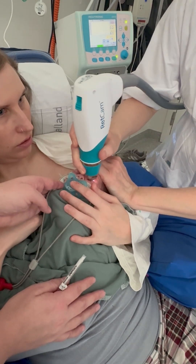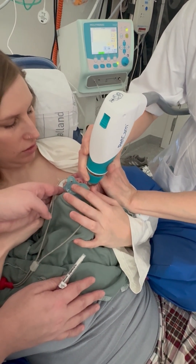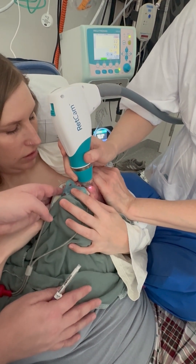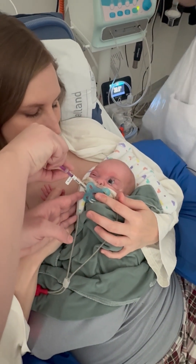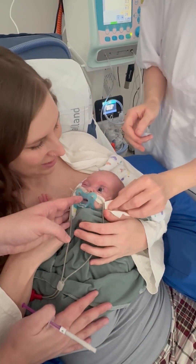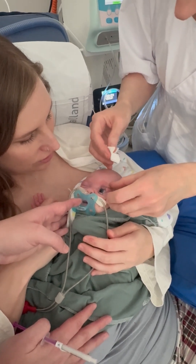The parent speaks soothingly to Julia: "You are so big."